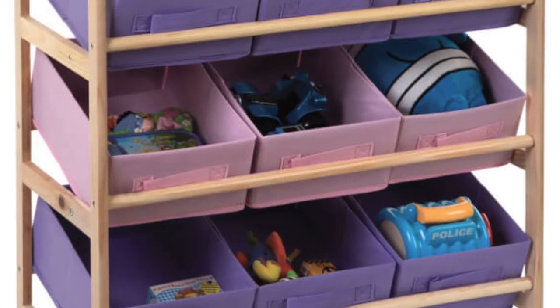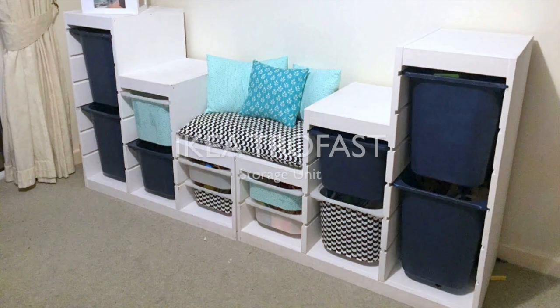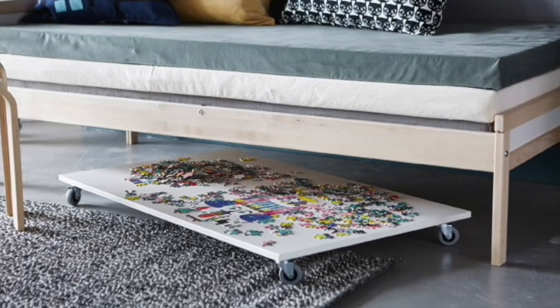Now on to some bigger storage units. This three-drawer storage unit for toys is fantastic — kids can see what's inside and they have easy access. If you prefer to have everything closed though, go for this type of Ikea storage unit. Hiding things under couches and beds is also a fantastic solution.